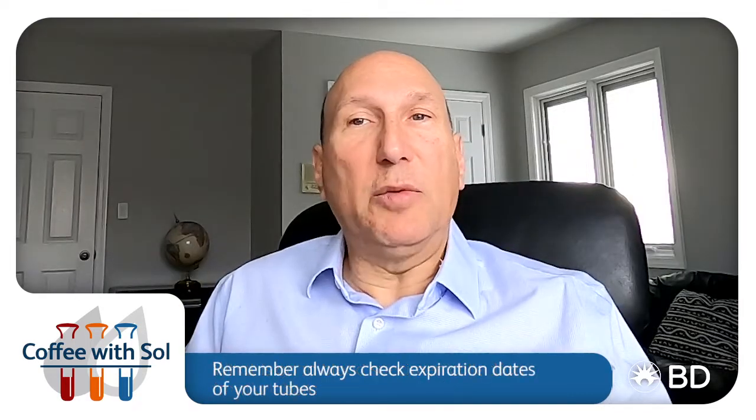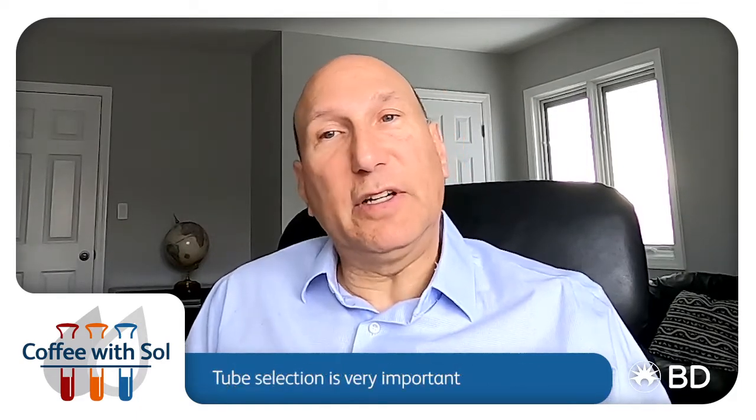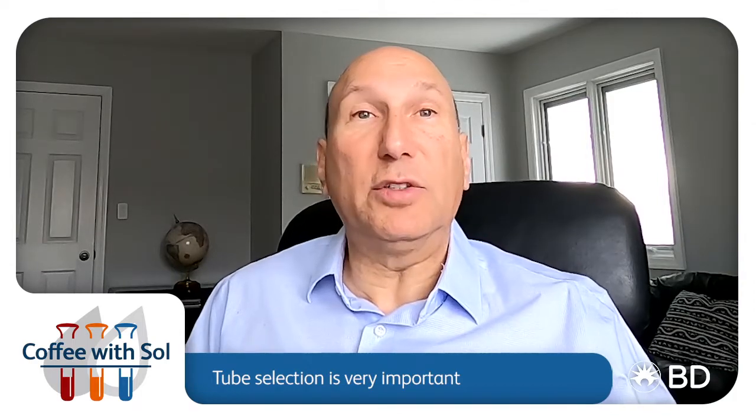Beyond that, since most specimens are collected in evacuated tubes with an additive inside, they also want to make sure that the tube is correctly filled to support accurate blood-to-additive ratios so that accurate results can be obtained. Remember to always check expiration dates of your tubes, and like the selection of your analyzer and your assay, the correct tube selection is also very important.